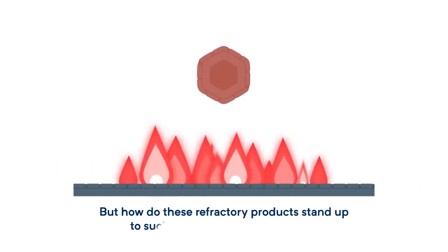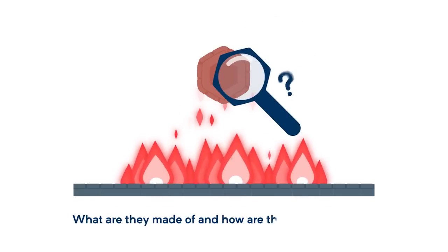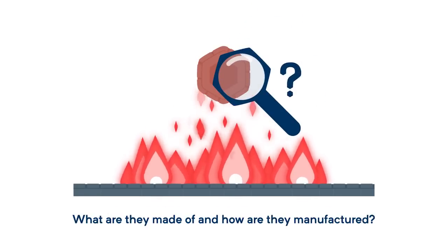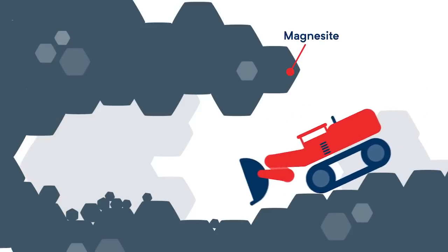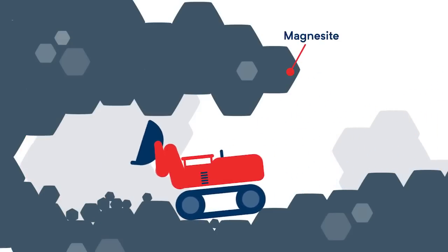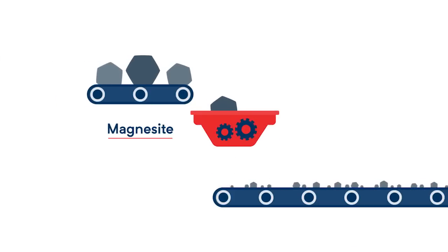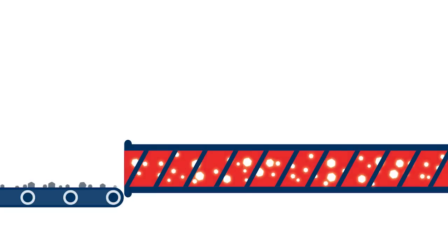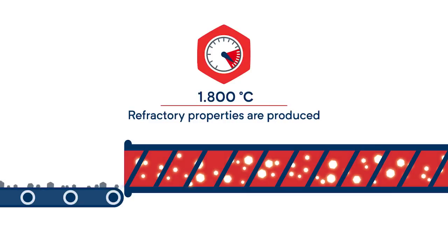But how do these refractory products stand up to such tremendous temperatures? What are they made of and how are they manufactured? The initial base is made up of several materials including magnesite, a mineral that RHI Magnesita mines itself, both above and below ground. The magnesite is crushed and then burned in special kilns at a temperature of 1,800 degrees Celsius, which produces the refractory properties.